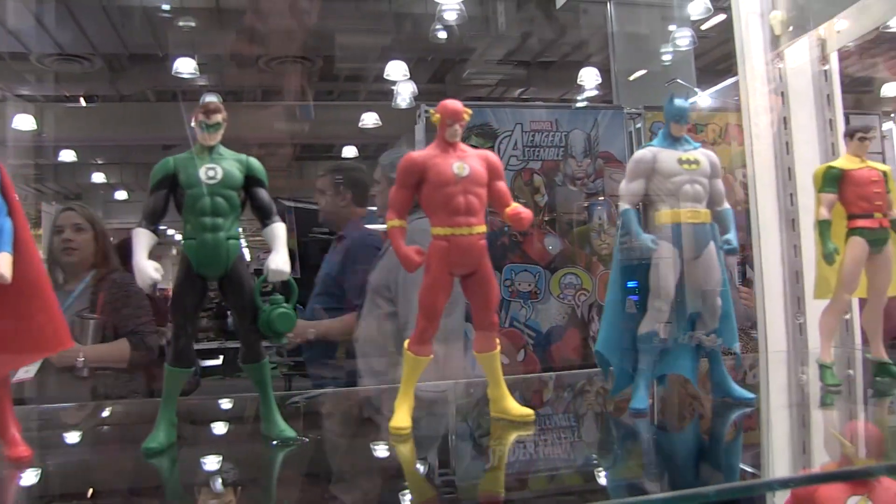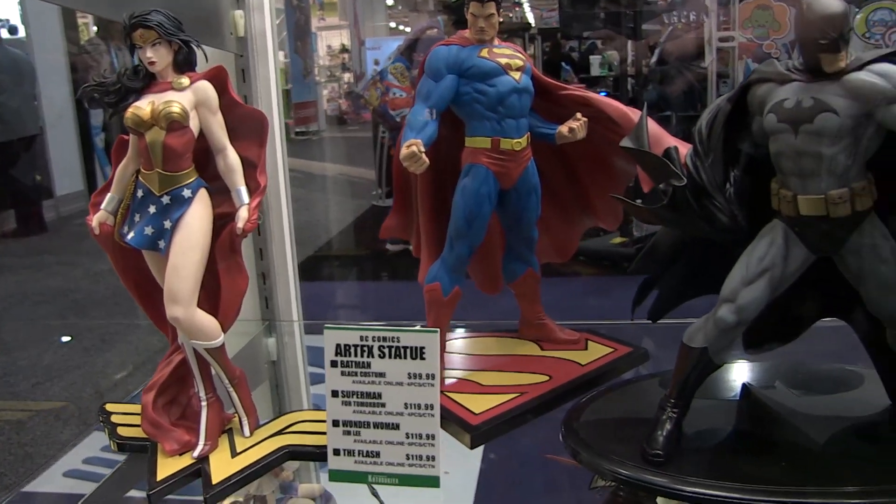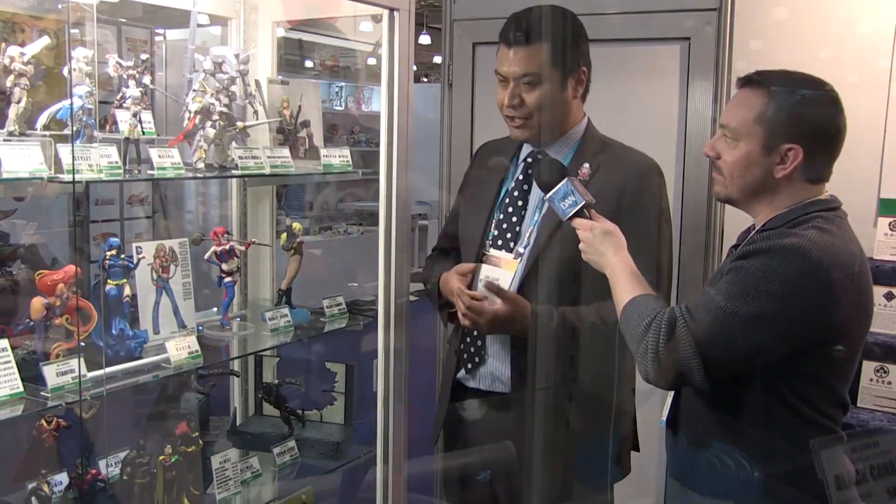For our Super Powers Collection — based on the classic 1980s Kenner action figures — all current pieces are out now. We have plans to add three more characters: Aquaman, Wonder Woman, and Hawkman, all still on schedule. For our DC Artifacts line based on the artwork of Jim Lee, all pieces shown are available at retail, and we'll be adding a new character sculpted by the same artist — announcement coming in the coming months.